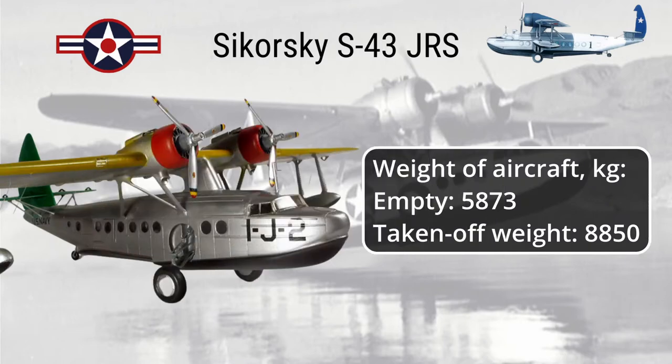Weight of aircraft in kilograms. Empty: 5,873 kg. Takeoff weight: 8,850 kg.